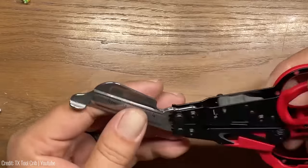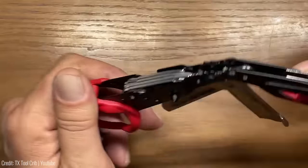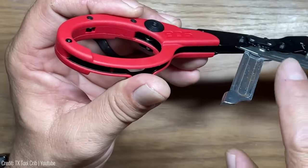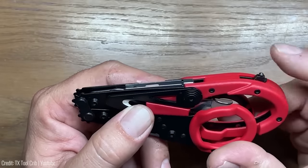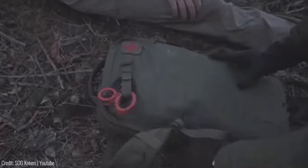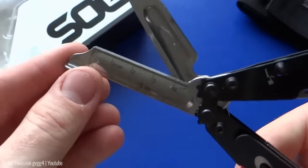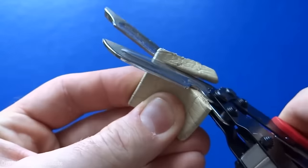Say goodbye to average scissors. The SOG Parashears are a versatile multi-tool designed for emergency situations. With its patented SOG compound leverage technology, it can easily cut through tough materials such as seat belts, paracords, and fabrics with minimal effort. It also features a built-in glass breaker and a carbide-tipped serrated edge for sawing through tough materials. The Parashears also include several other useful tools, such as a flat screwdriver, a bottle opener, and a ruler. It comes with a nylon sheath that can be attached to a belt or backpack for easy access. Made of high-quality stainless steel with a black oxide finish to prevent rust and corrosion, the SOG Parashears are just $28 and a must-have addition to your toolkit.